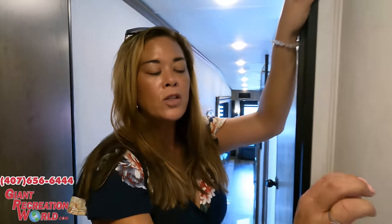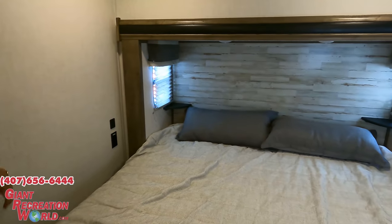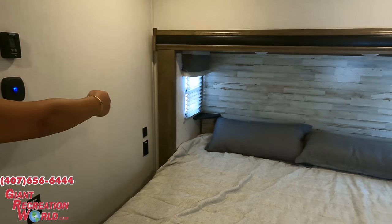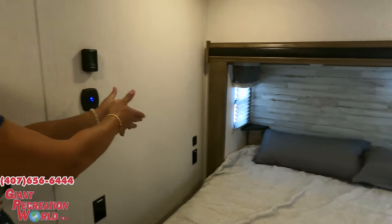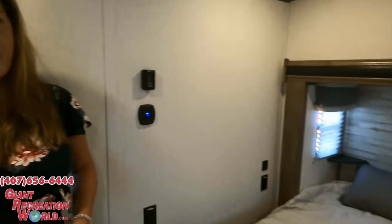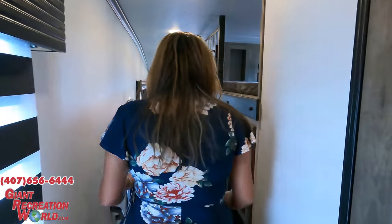Dislike number two: I don't like those wall-mounted shelves on the sides of the bed. I would much rather have had proper nightstands. I can see myself hitting my head on those, and I'd much rather have that space on the side. The headboard is okay, but not my favorite.